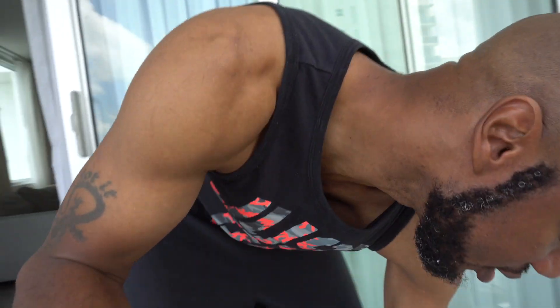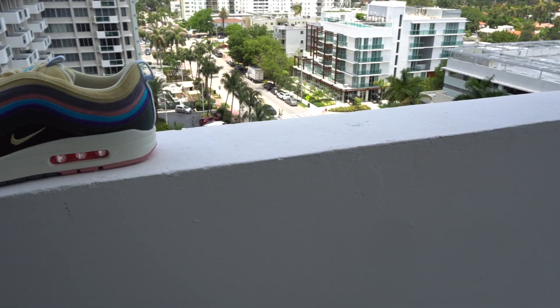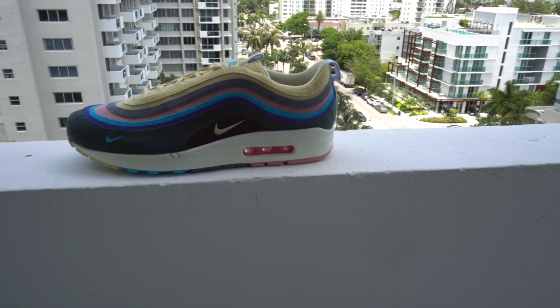I apologize about that — I was zoomed in so close because I was doing some B-roll. Anyway, let me show you some shoes that I brought with me. First up, we got the Sean Wotherspoon Air Max 97/1 joints. These are dope. I have plans of rocking these — hopefully I got some shots at the Wynwood district, do a little photo shoot there.